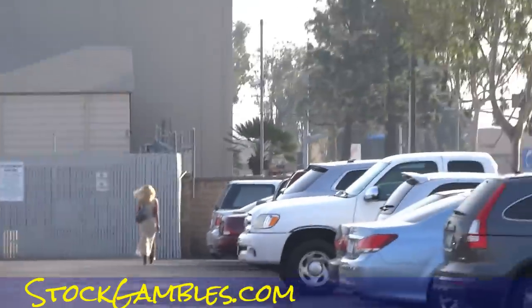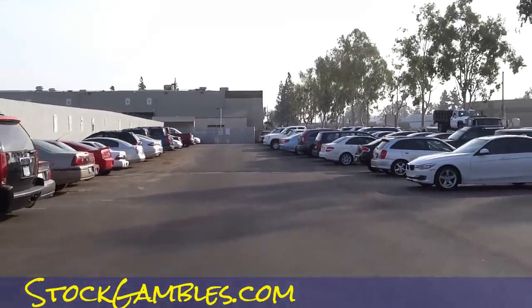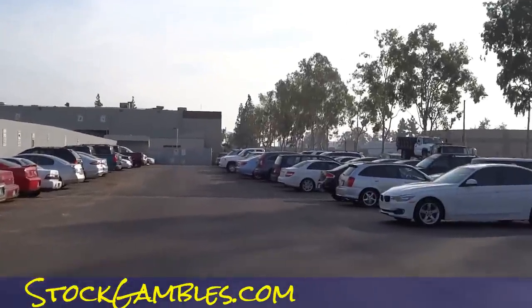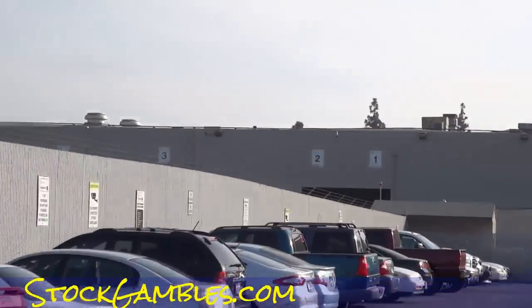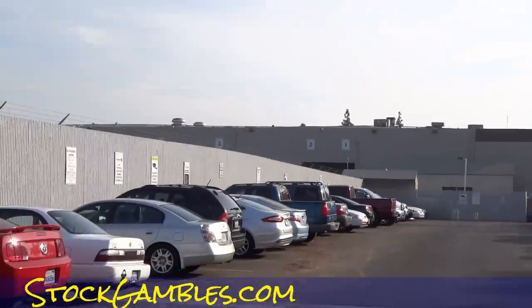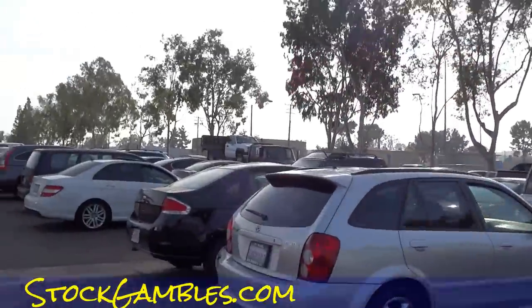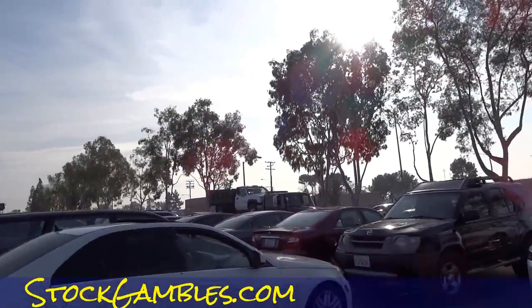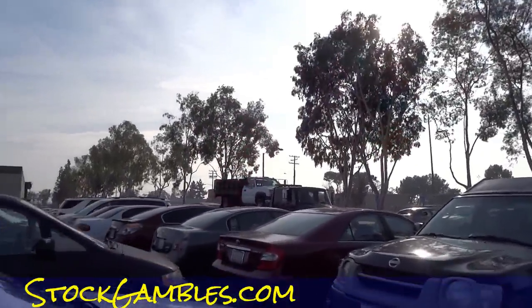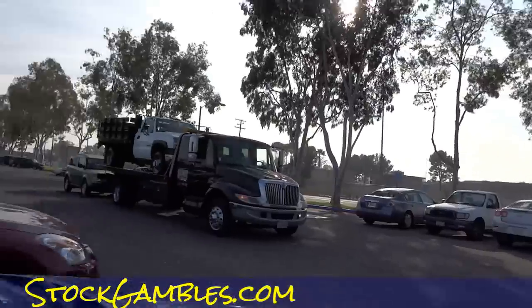I can't even see — the sun's in my eye, big time. But it goes all the way up there. There we go. I'm going to go, and you can see the lane numbers too. So I'm heading in to go do it. oneownercarguy.com — they got a nice truck they just bought here. Dump bed commercial. Looks like a 2000 Chevy.